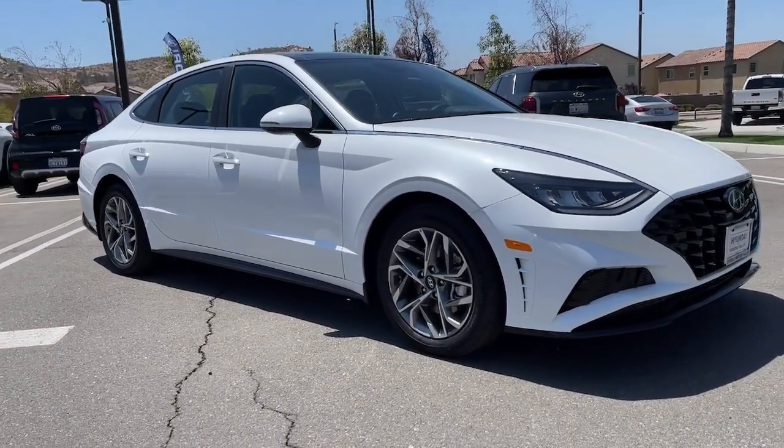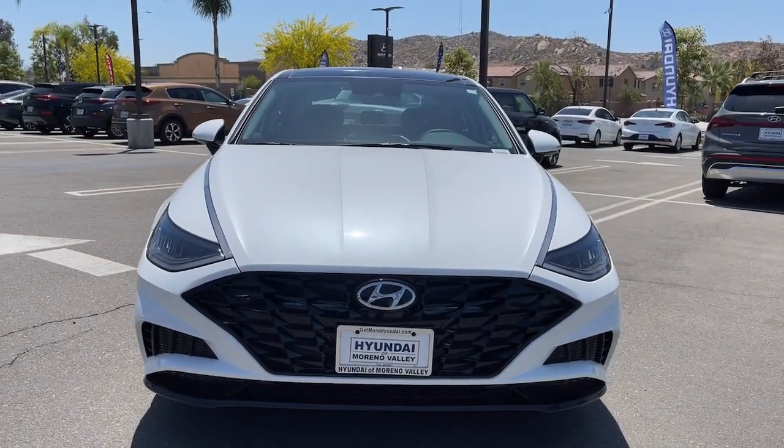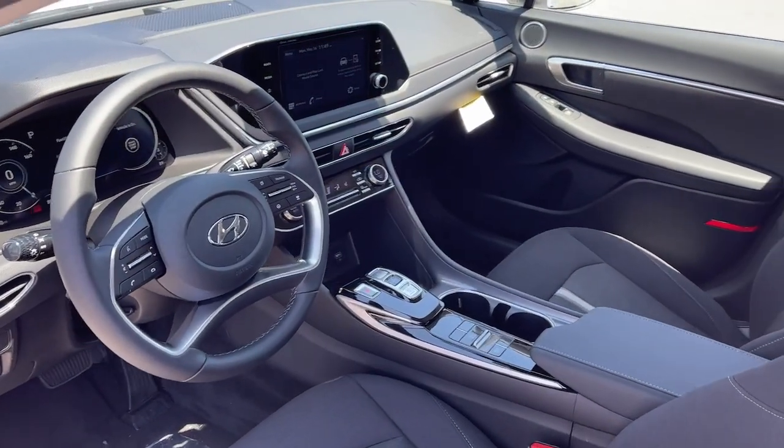Together with the space and comfort of a family sedan, in this striking Sonata. See for yourself when you take it out for a test drive. Our professional staff looks forward to giving you excellent service.